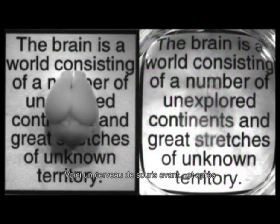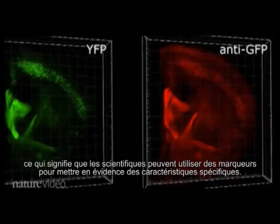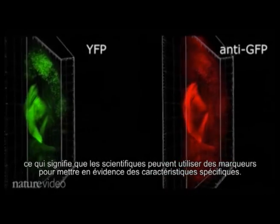This is a mouse brain before and after. The brain is now transparent to light, but it's also permeable to molecules, which means scientists can add molecular markers to highlight specific features.